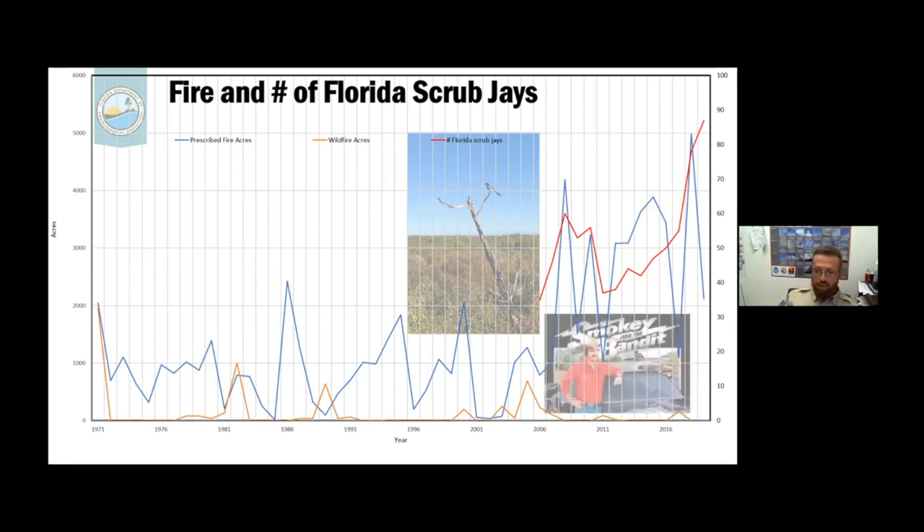The bandit portion of the title: in 2006 we had a prescribed fire that burned outside of its box — we also had that in 1982. This wildfire was called the Bandit Fire. It got a local celebrity connection: Burt Reynolds lived very close to the park, and the wildfire was named the Bandit Fire after him. We didn't stop burning scrub because of it. It was a mistake, we learned from it, but we continued on the path of burning.